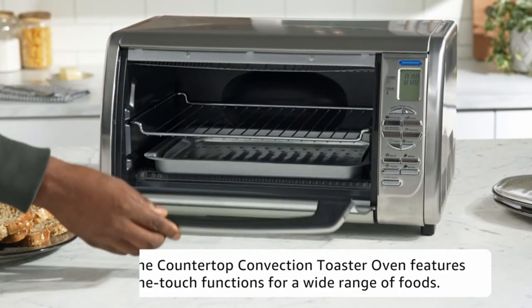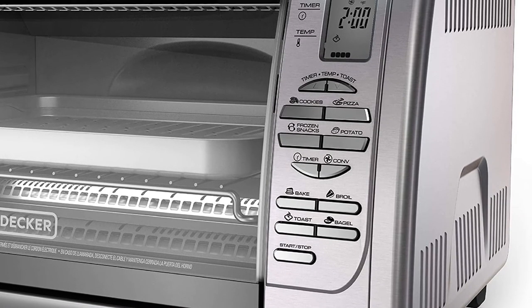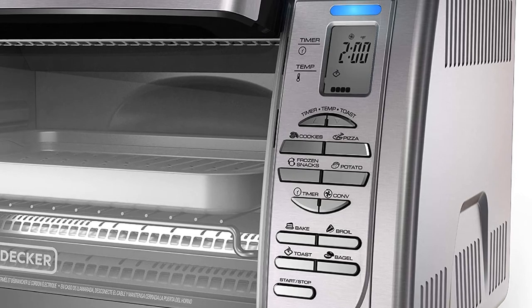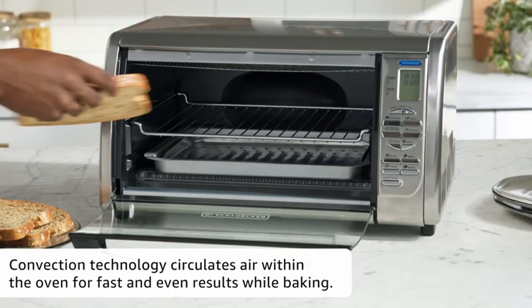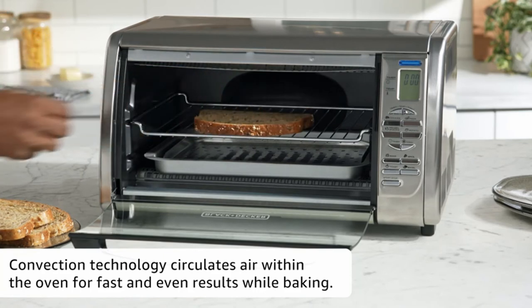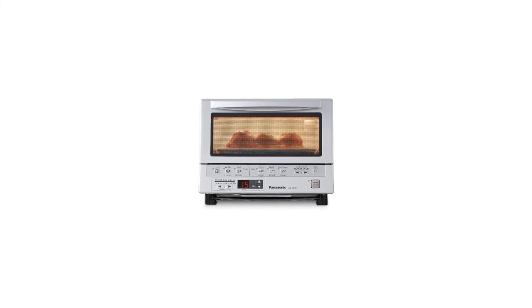Number 5: Black+Decker Countertop Convection Toaster Oven. This one features a variety of presets including cookies, pizza, frozen snacks, and potatoes. The functions include bake, broil, toast, and bagel, and the convection fan can be turned on or off.